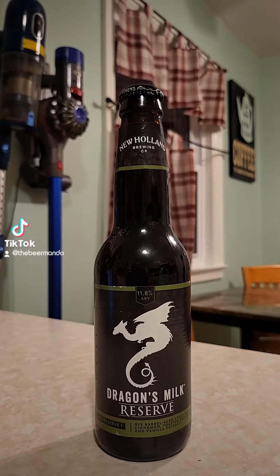This time on Brew to Review with the Beer Mando, we've got another brew coming out of New Holland Brewing Company out of Holland, Michigan. This time it's their 2022 Reserve Number One Dragon's Milk — it is a rye barrel aged stout with cinnamon, toasted chilies, and vanilla extract. It comes in at 11.8 ABV and it is a limited release.